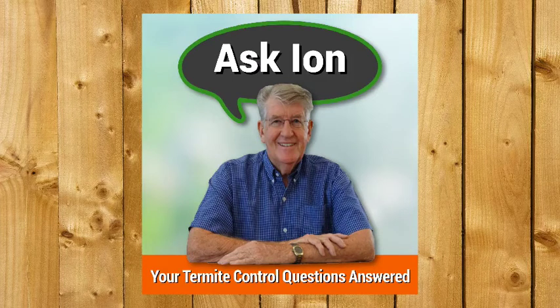Does a mixture of diesel and sump oil poured around the perimeter of a building work against termites, and how long would it last? As far as I can tell, termite companies rely on ignorance and fear to make their money. And how is Ian going to answer this one?